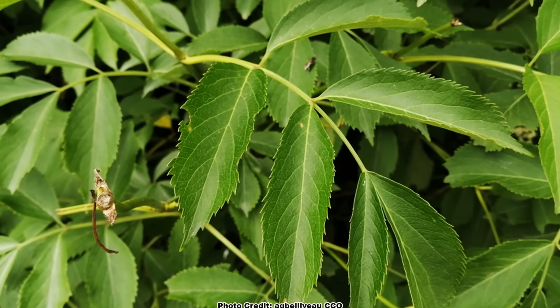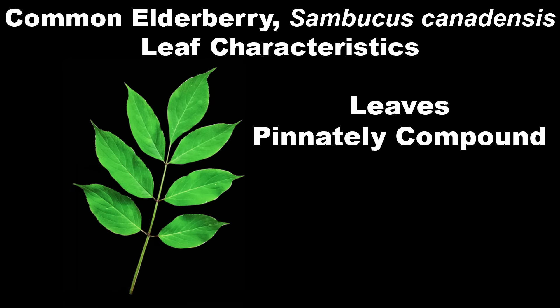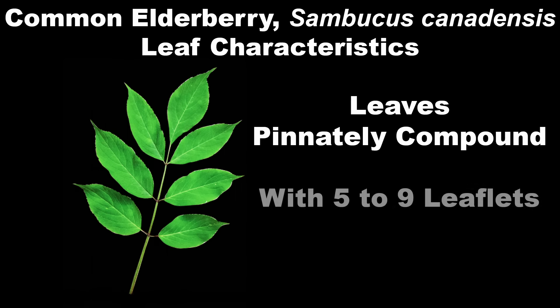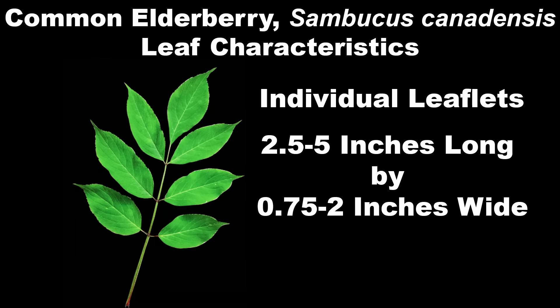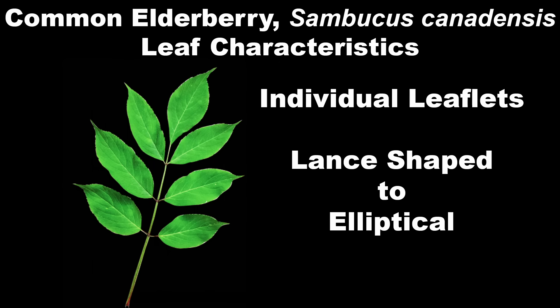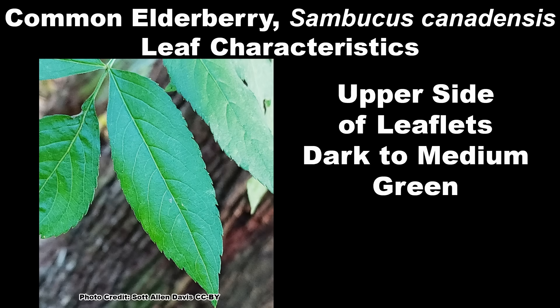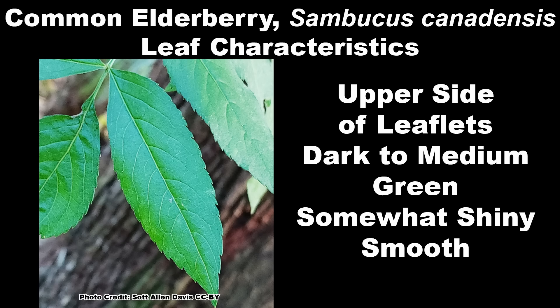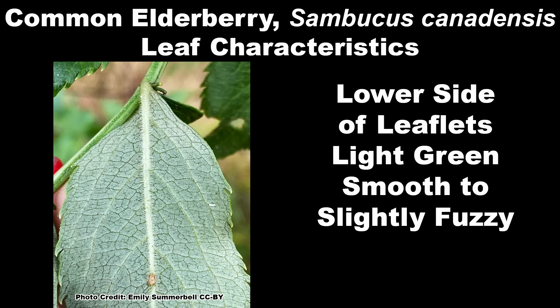The foliage of elderberry has a very pleasing look. The leaves are arranged opposite on the twigs — a key feature of elderberry — are pinnately compound, which means they are shaped like a feather, and usually have from five to nine leaflets. The leaflets near the twig may be divided into three sub-leaflets, but this is highly variable. The individual leaflets are from two and a half to five inches long by three quarters of an inch to two inches wide and can be lance-shaped to elliptical. The edges of the leaflets are finely toothed. The upper leaflet surface is dark to medium green, somewhat shiny, and smooth. The lower leaflet surface is a contrasting light green and smooth to slightly fuzzy.